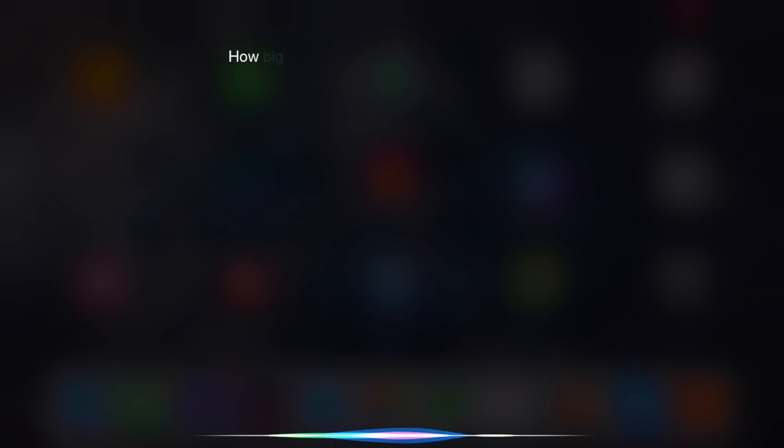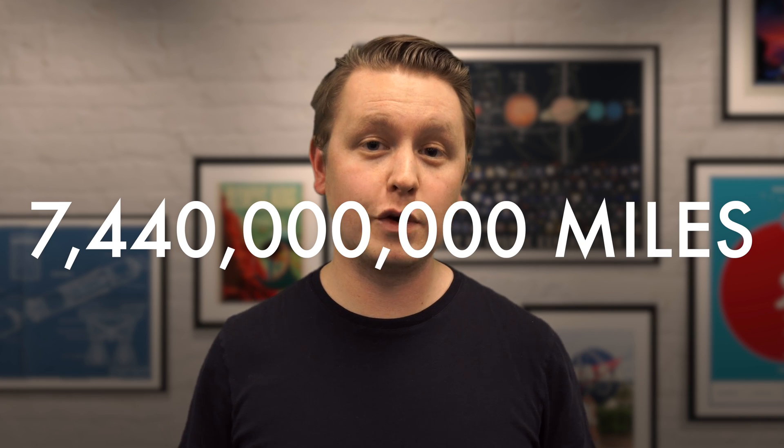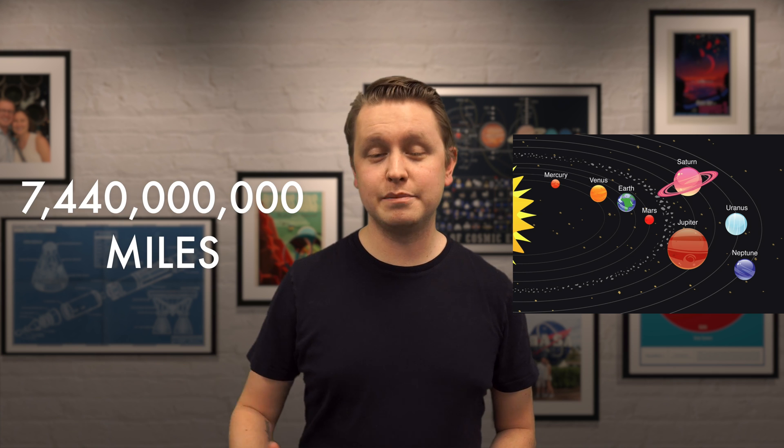If you ask Siri or Google how big the solar system is, you're gonna get an answer like this: 7 billion, 440 million miles in diameter. That's a big number, but to be honest, it's kind of hard to understand how big that number is — it's kind of beyond human comprehension. So if we can't use a diagram to accurately show the size of the solar system and we can't use a pure number, is there any way that we can really see the solar system in all of its bigness?